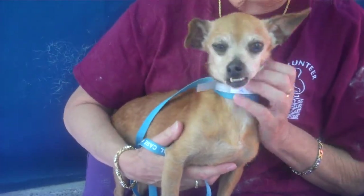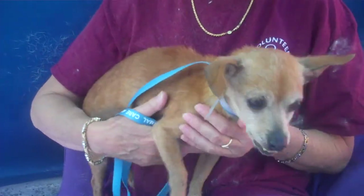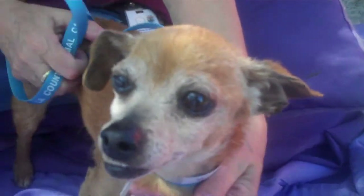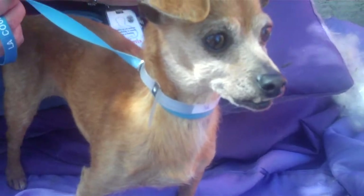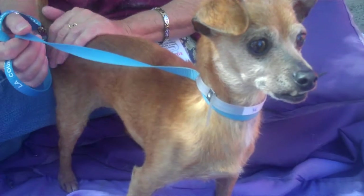She's curious, interested, she likes being held. She also likes to walk. She's just friendly, sweet, and kind — everything that you want, especially probably for an older adult that just wants to have somebody sit by them and hold them in the lap while they're watching TV or reading a book.